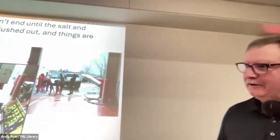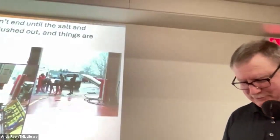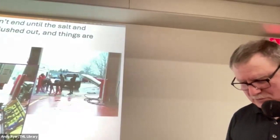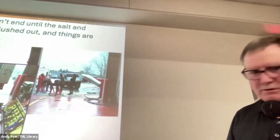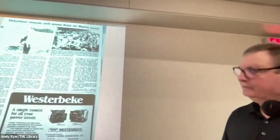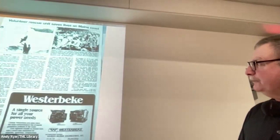With great gear comes great responsibility to take care of it.